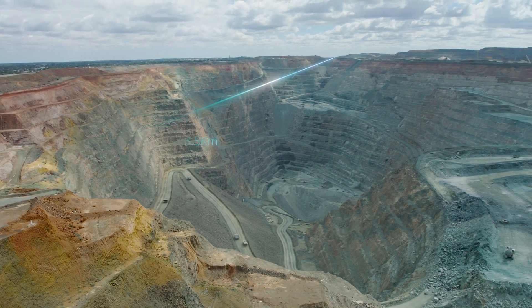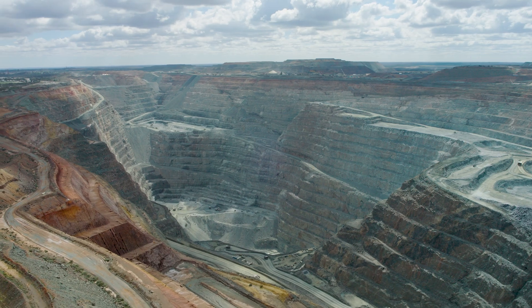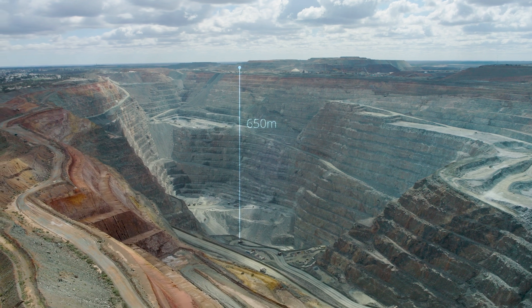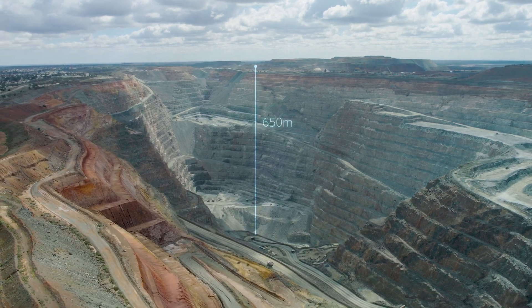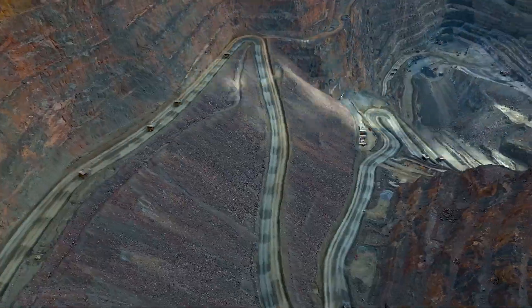This pit stretches around 3.5 kilometers long by 2.5 kilometers wide. The main challenges we face with our existing drone technology is that due to the depth of the pit, which extends up to 650 meters deep, we cannot do our scan from the top. So our surveyor has to go for a one-hour drive down to the pit and do a flight from there.